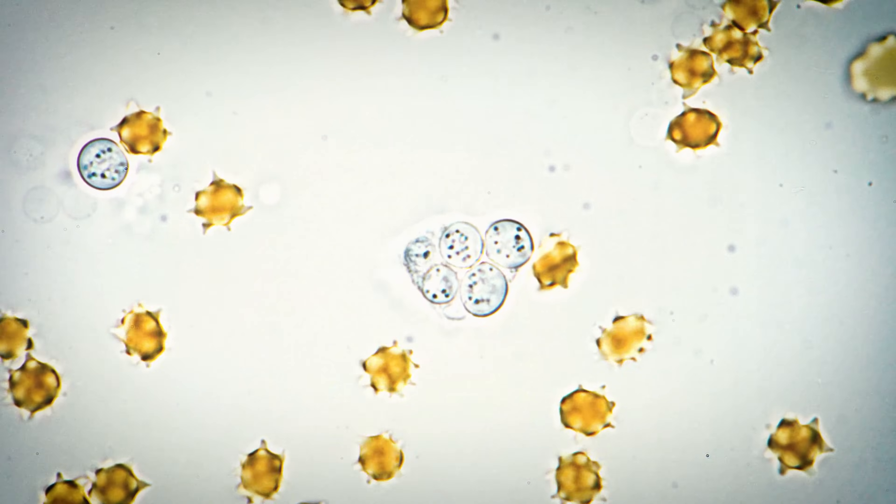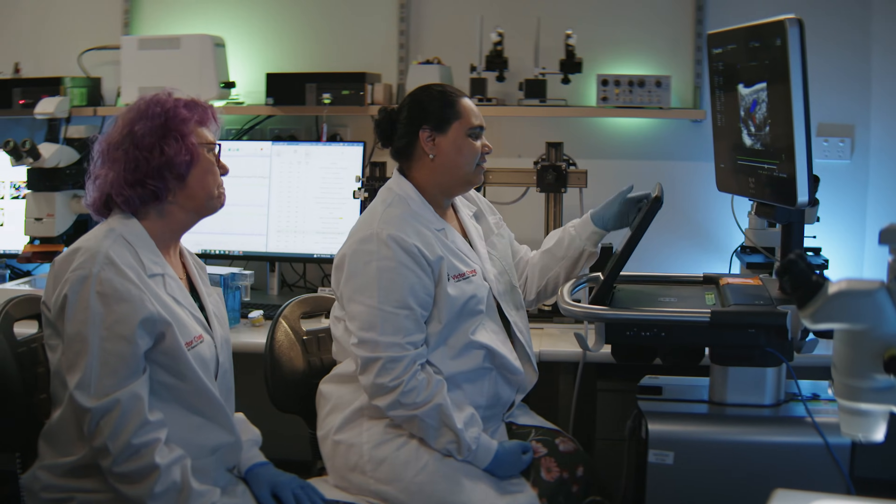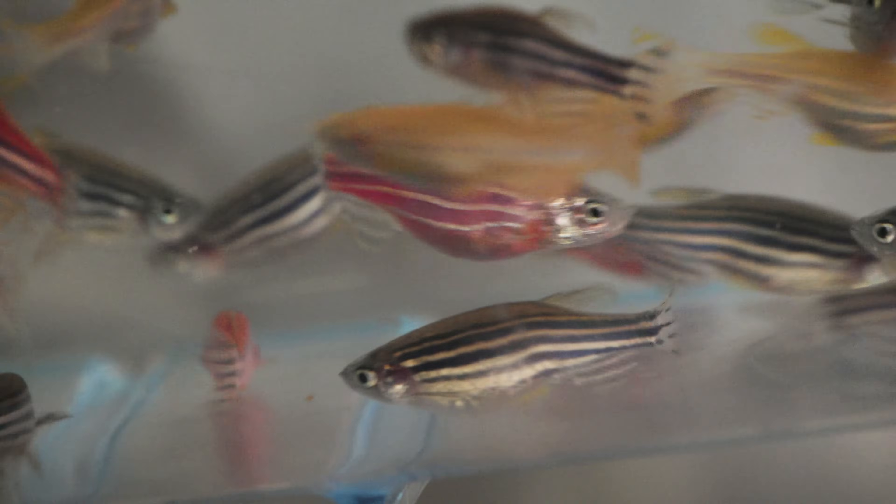As we share 70% of the same genetic material, their heart rate and heart cells are very similar to ours. They're also transparent when they're young, which means we can observe the development of their heart and literally watch their cells divide.